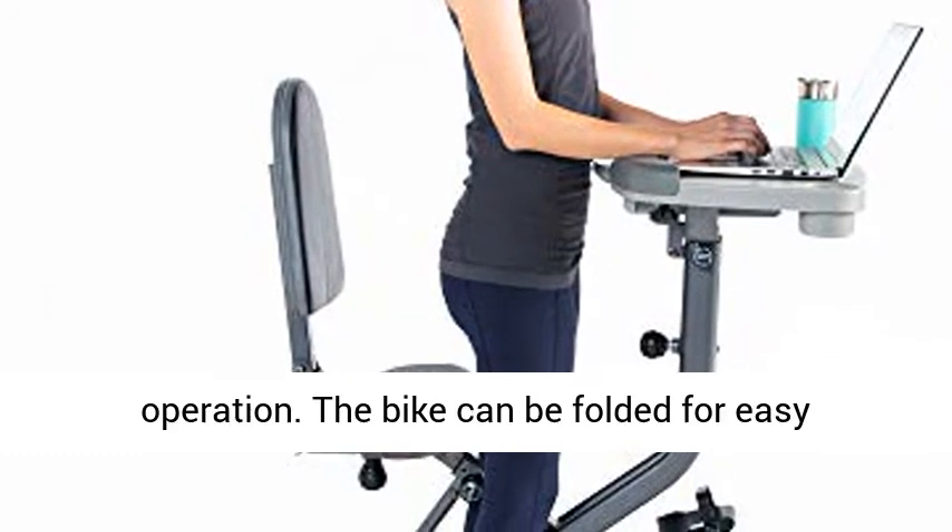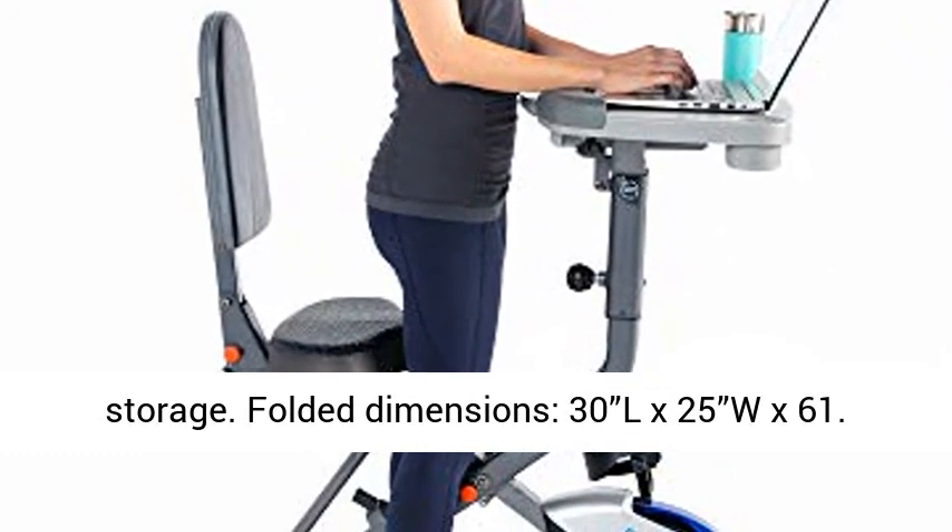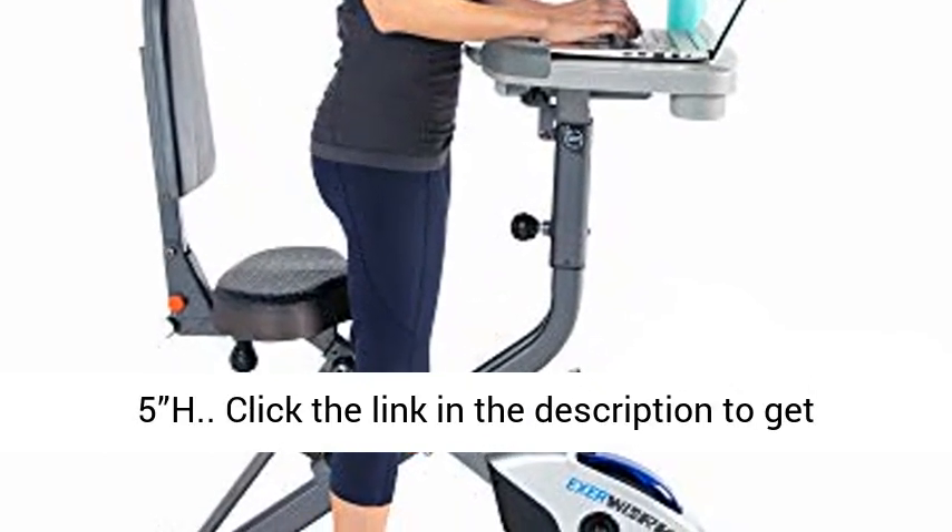Smooth and Quiet Operation. The bike can be folded for easy storage. Folded Dimensions: 30" x 25" x 61.5"H.